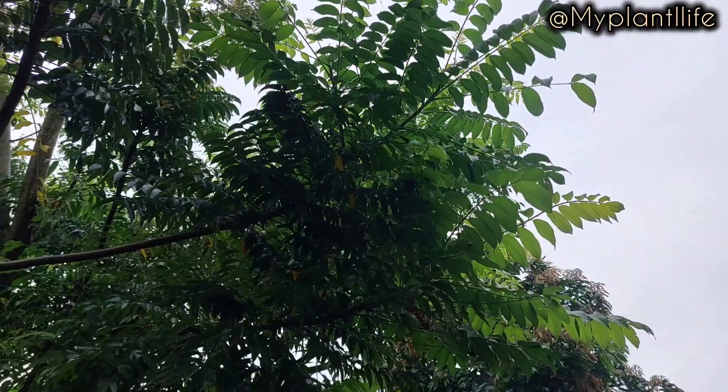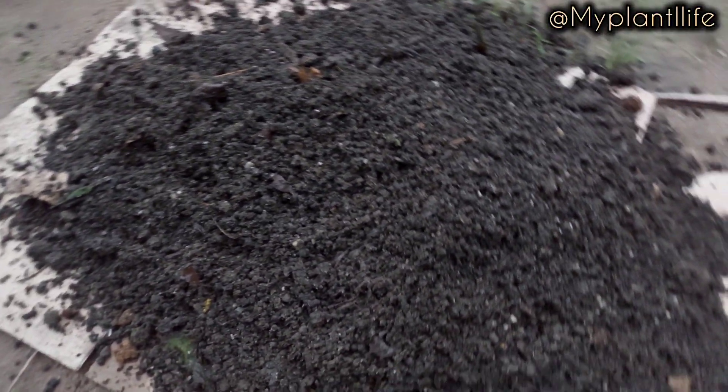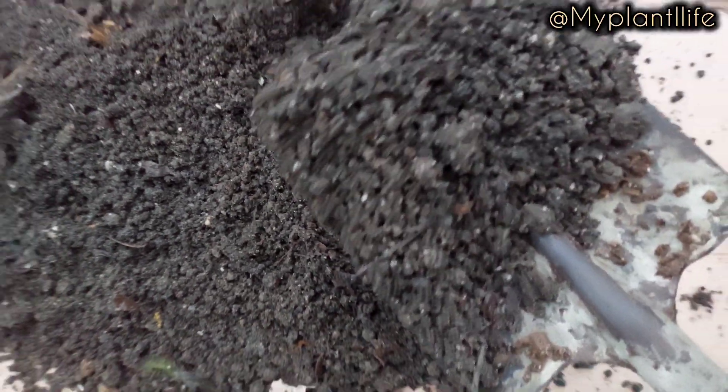This June plum tree at my family house was planted over 5 years ago and still hasn't started fruiting. But I know her time is almost here, and when she starts to fruit, we will all enjoy.